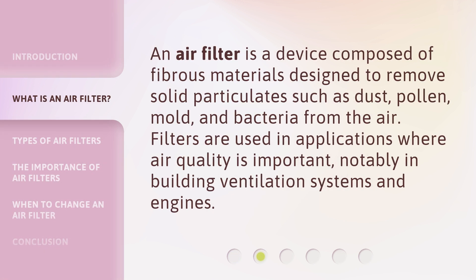An air filter is a device composed of fibrous materials designed to remove solid particulates such as dust, pollen, mold, and bacteria from the air. Filters are used in applications where air quality is important, notably in building ventilation systems and engines.